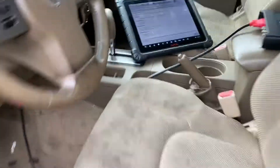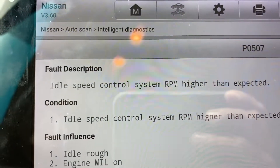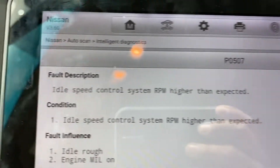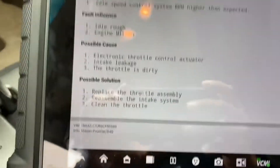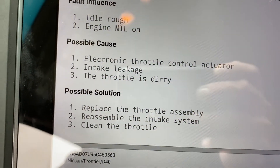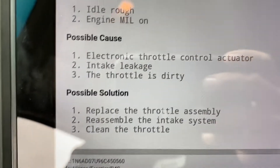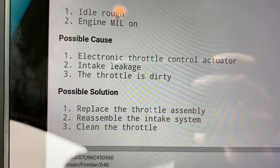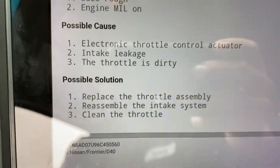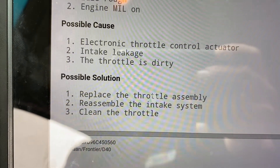Let me show you what kind of code this is. The trouble code we have is P0507: idle control system RPM higher than expected. The possible causes are the electronic throttle control actuator and intake leakage. Possible solutions include replacing the throttle assembly or resealing the intake system.